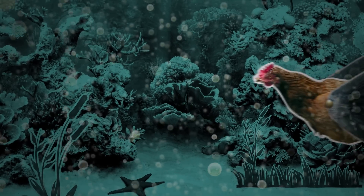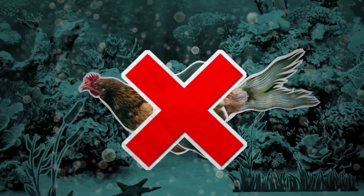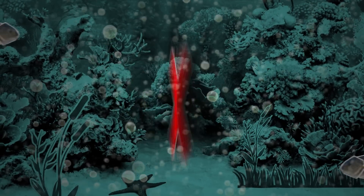Do you ever eat fish and chips? We always eat that on my birthday. Fish comes from chicken, doesn't it? Fish comes from fish farms or from the sea.